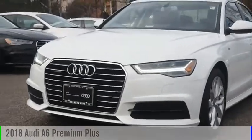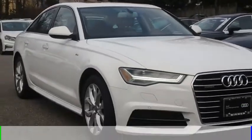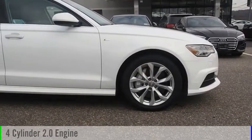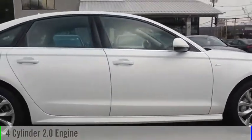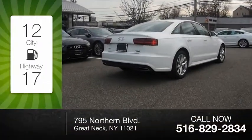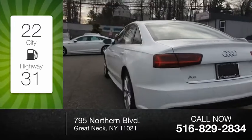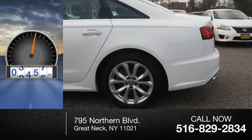Stop by and take a look at the 2018 A6. This vehicle is powered by an all-wheel drive, four-cylinder, 2.0 liter engine, and comes with an automatic transmission. Great fuel efficiency saves you money by requiring fewer trips to the gas station. This vehicle has less than 5,000 miles.